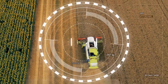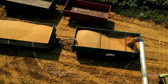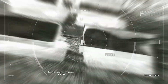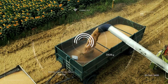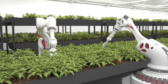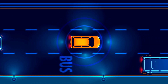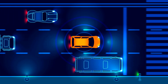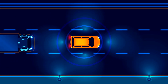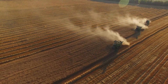How do autonomous vehicles help with precision agriculture? Autonomous vehicles play a significant role in precision agriculture, which is the practice of using technology to optimize crop yields and reduce waste. Increased efficiency: Autonomous vehicles can be programmed to move in a specific pattern, reducing the time it takes to plant seeds and harvest crops. This increased efficiency can lead to higher crop yields and reduced labor costs.